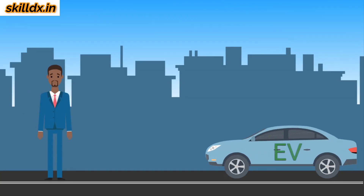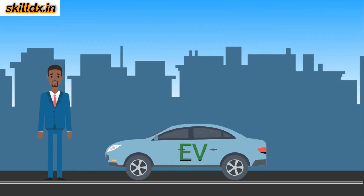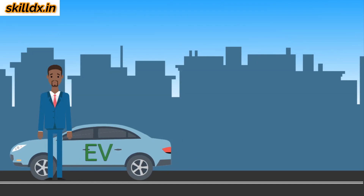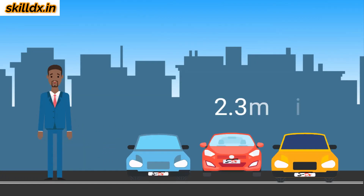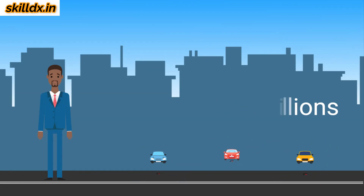Hello everyone. Every year people are buying electric vehicles. It's obvious the future market is EV, according to the reports. 2.3 million electric vehicles were sold globally in 2019.